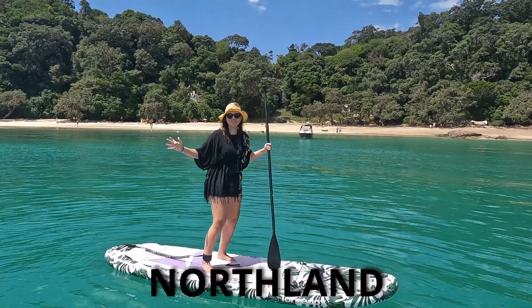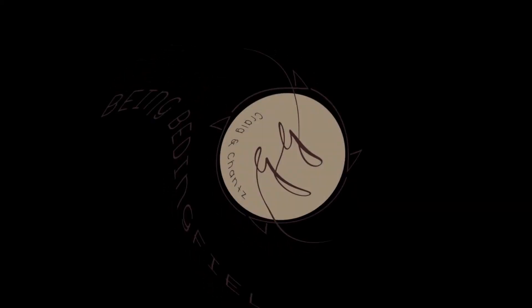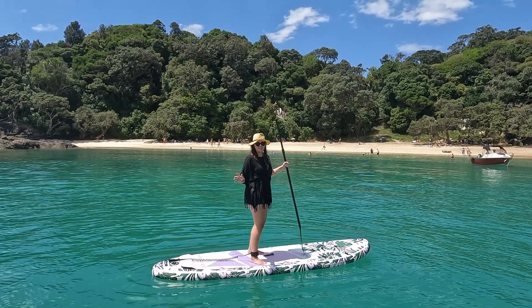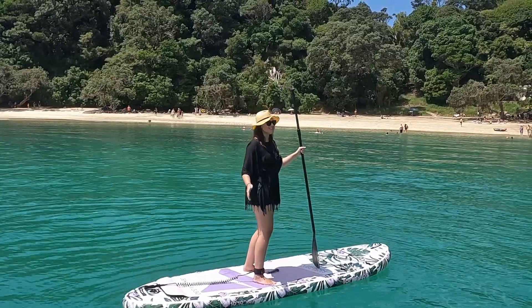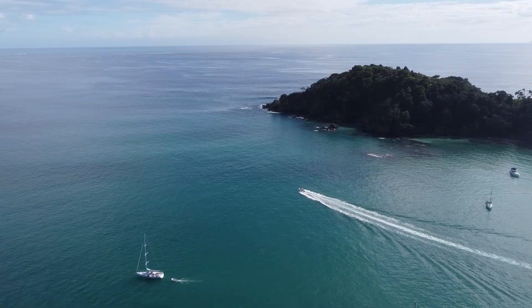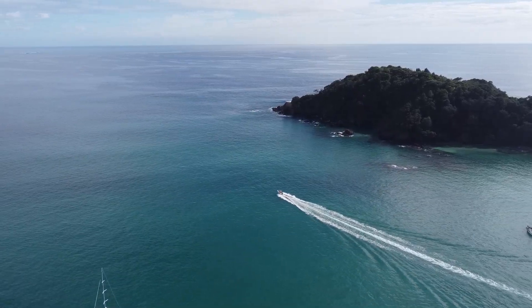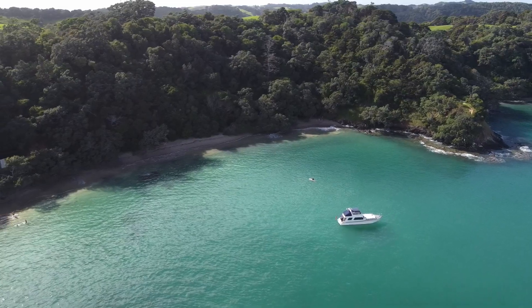Welcome to our favorite beach in Northland, New Zealand. This looks like an exotic beach in Thailand, but this is actually Whale Bay on the Tutukaka Coast of Northland, situated just northeast of Whangarei. The Tutukaka Coast is rated by some as one of the most beautiful coastlines in the world, with many white sand beaches and bays to choose from — well worth a detour.